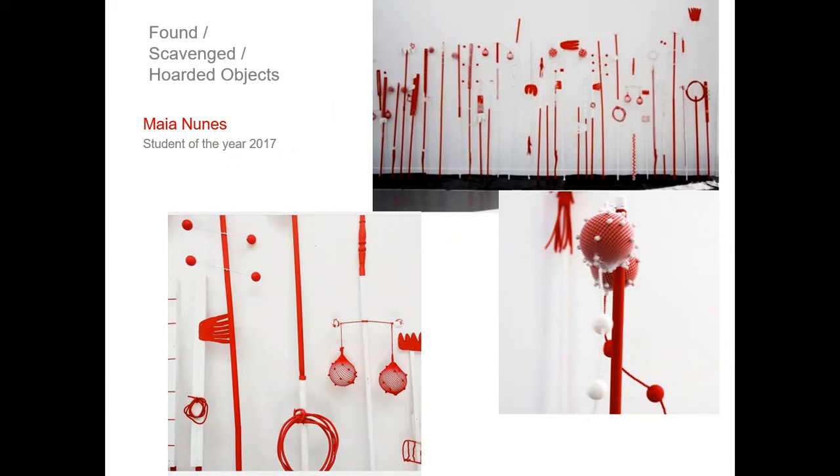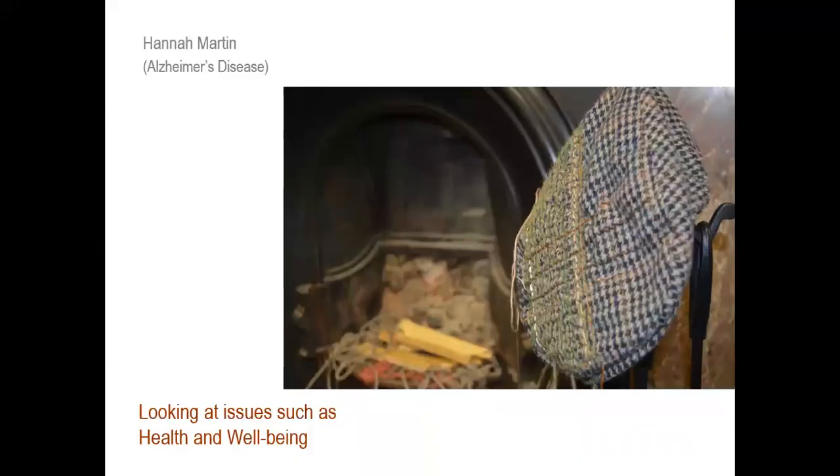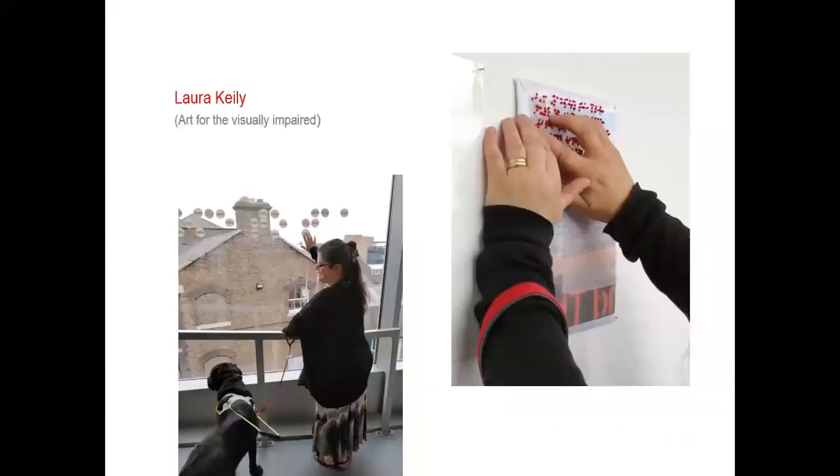There is that idea of scavenging, collecting and hoarding — students are always seeing what can be used and then coming back to it sometime later, realising they have the perfect material they found and held on to. A very strong part of TAA's interest is looking at health and wellbeing, such as Alzheimer's disease, working to give an art experience for those who are visually impaired. Textiles really plays into that sensory experience.